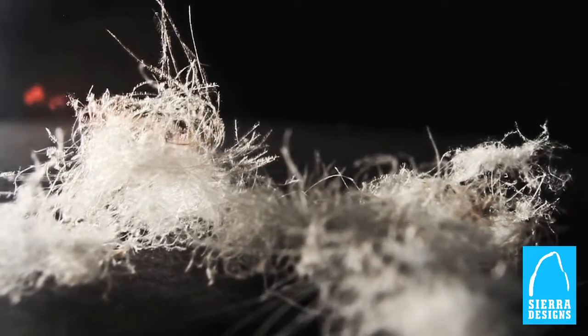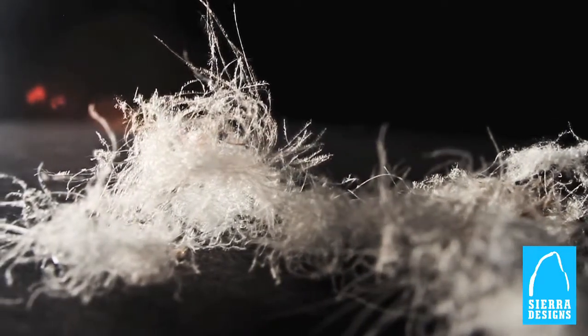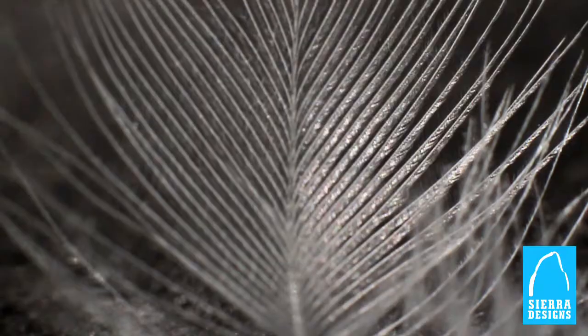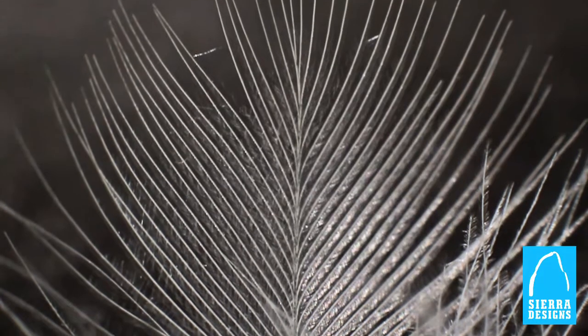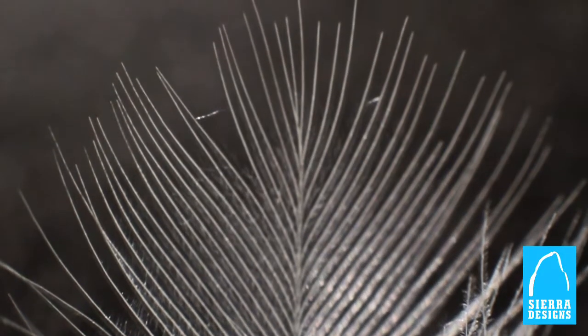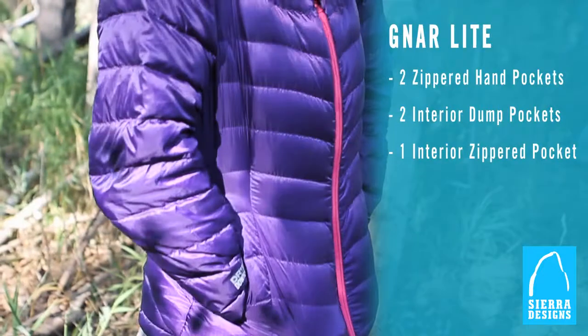Dry down is made with natural down and, unlike synthetic insulations, doesn't contain petroleum products. Down is a renewable natural resource, and dry down's hydrophobic finish actually increases its durability over regular down, enhancing the longevity of the jacket.